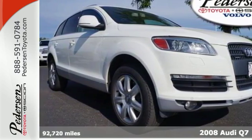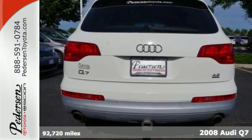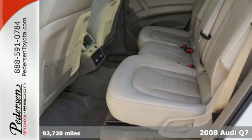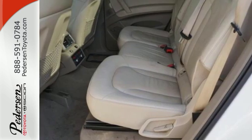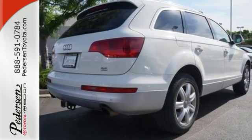It's a 2008 Audi Q7. This gorgeous Q7 is loaded with standard features including multi-zone climate control, one-touch power windows, tilt and telescopic steering wheel, 6-speed shiftable automatic transmission, and premium audio system with steering wheel controls.